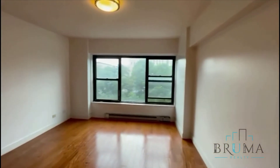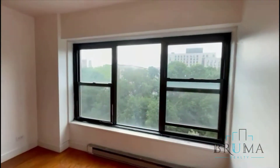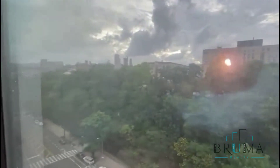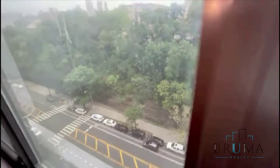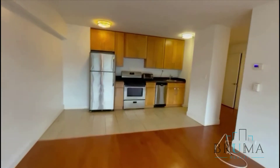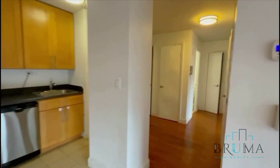The apartment is still going to be cleaned and painted, no necessary repairs done. You're facing St. Nicholas Park. Cloudy today so you're not getting that great light right now. All utilities are included, which includes heat, hot water, gas, and electric.